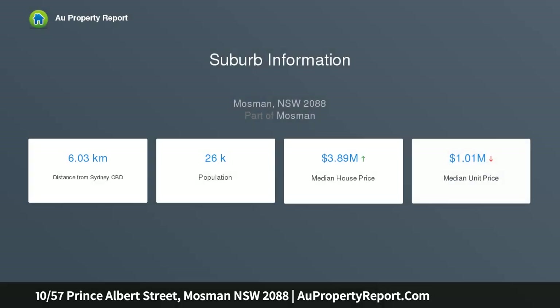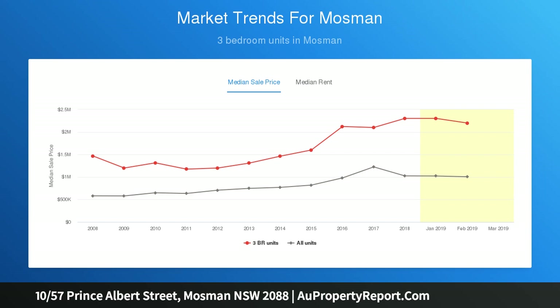Enjoying wonderful local views all the way to the city skyline — simply breathtaking at night. Situated in a tree-lined popular street, this apartment offers generous light-filled interiors, two spacious bedrooms with built-ins, and an impressive living and dining area that opens to a wrap-around terrace.